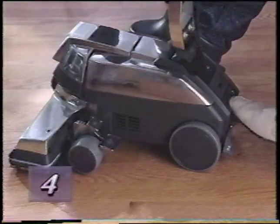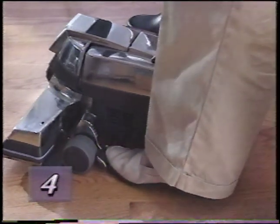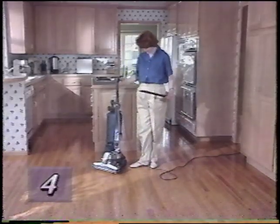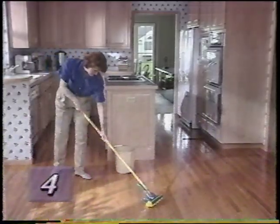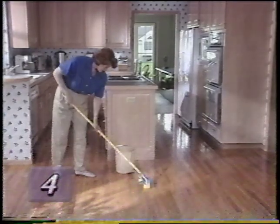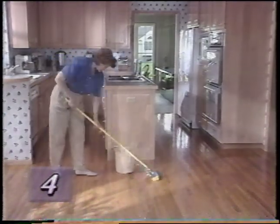To remove the hard surface pad, press the bottom toe touch control pedal to raise the power nozzle as high as it will go, then simply step on the left shoulder of the hard floor pad as you tilt the G4 to the side. Once you've removed the loose dust and dirt, you should damp mop the area to remove any remaining grease or dirt film. When the floor dries, you're ready to start polishing.